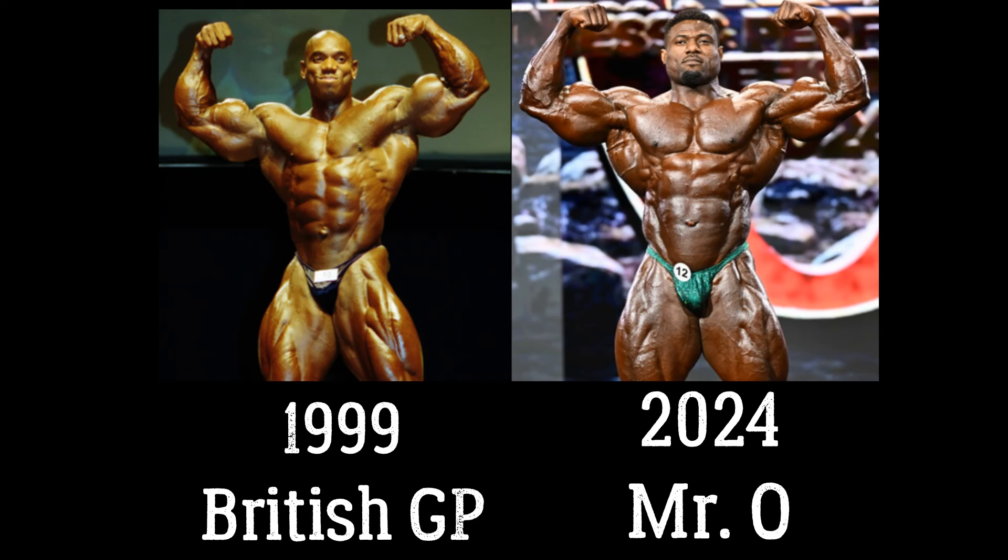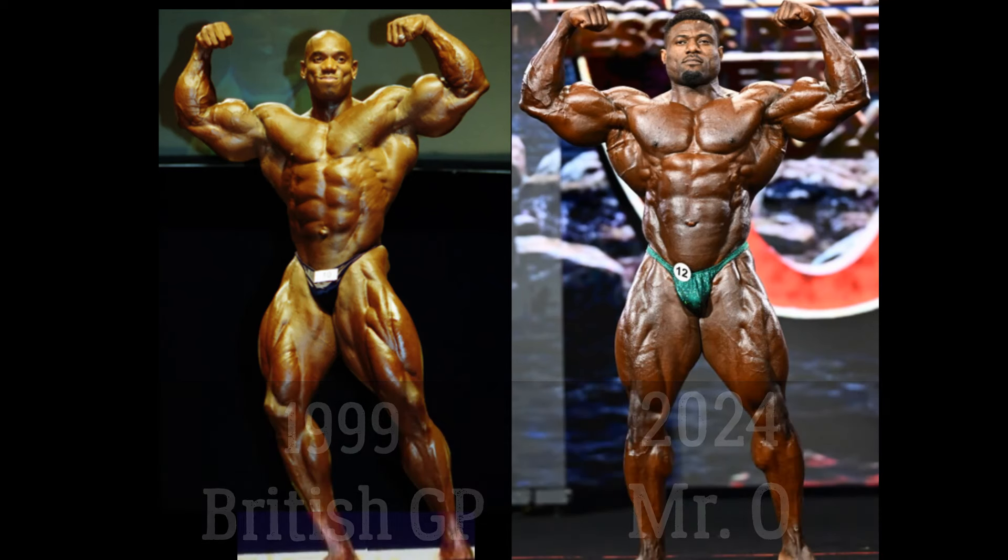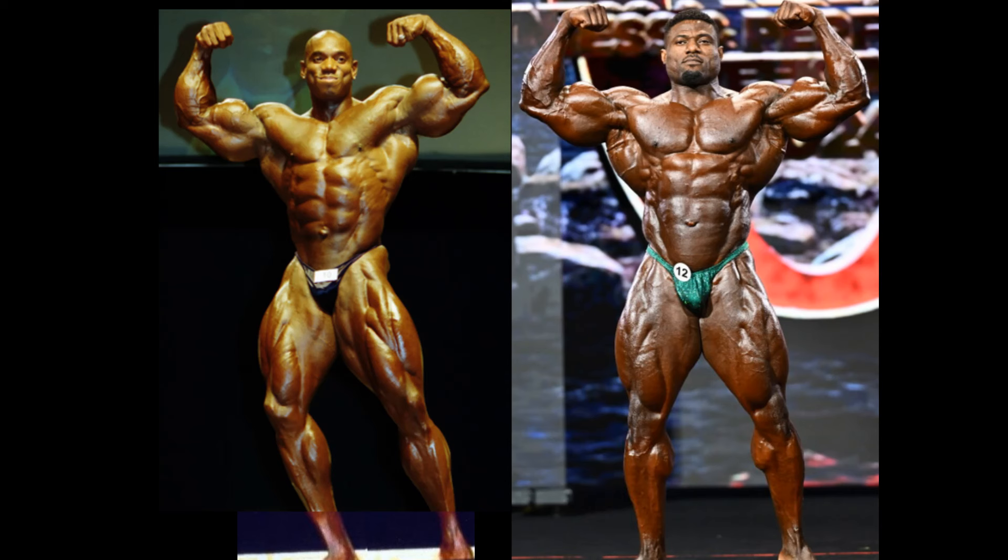He was massive. Current competitor Andrew Jacked — he is massive. 2024 Olympia, he's huge. Look at the space he is occupying compared to Flex Wheeler.